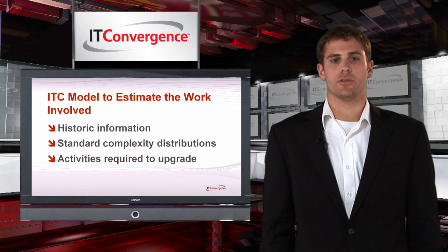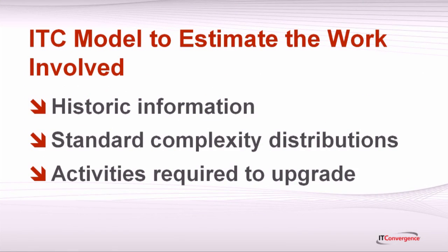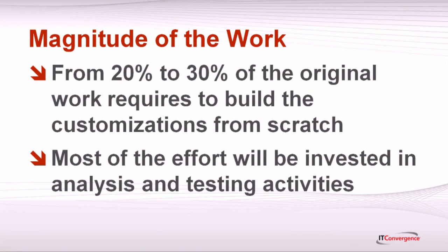At IT Convergence we have developed a module to estimate the work involved based on historical information, standard complexity distributions, and activities required to upgrade the programs. This experience shows that you can expect something in the 20 to 30 percent range of the initial development effort to actually complete the upgrade process.